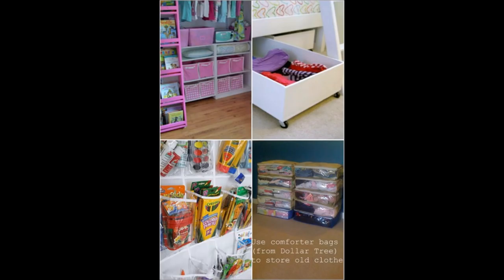17. Cheap and Easy Organization for Outgrown Clothing. Instead of getting rid of those clothes, use comforter storage bags.